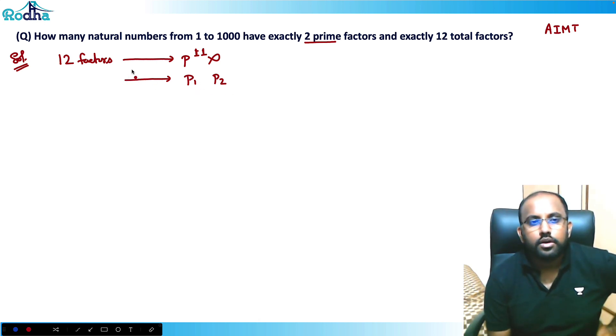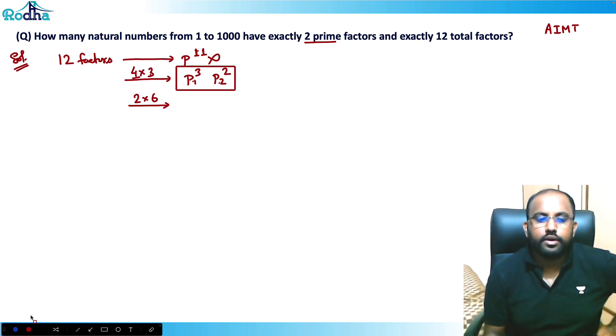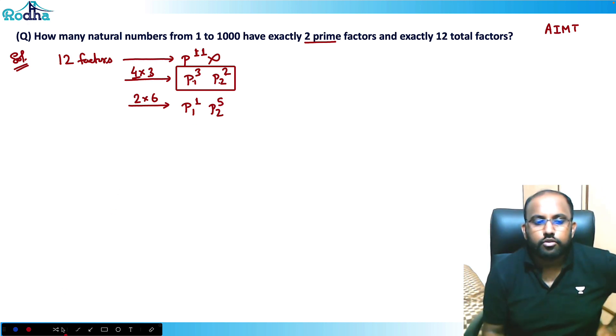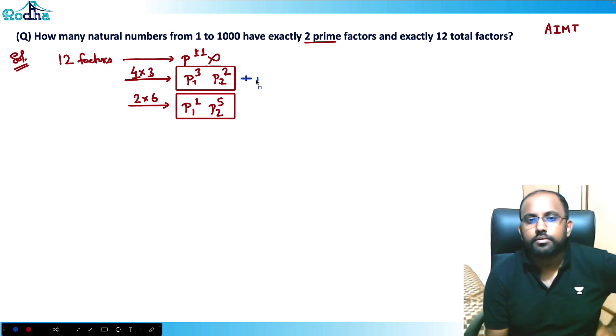I can break 12 as 4×3 or as 2×6. So if p1 contributes factor count 4 (power 3) and p2 contributes factor count 3 (power 2), any number of the form p1³·p2² will have 4×3=12 total factors. Also, any number of the form p1¹·p2⁵ gives (1+1)×(5+1)=12 factors. So there are two cases.